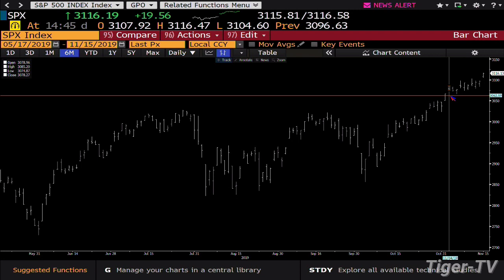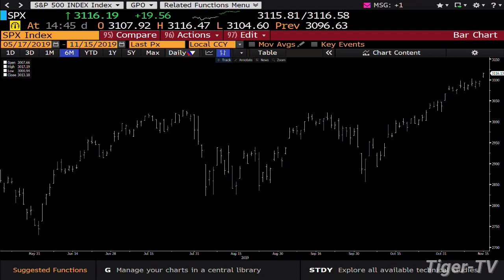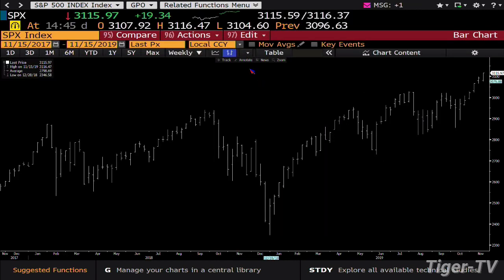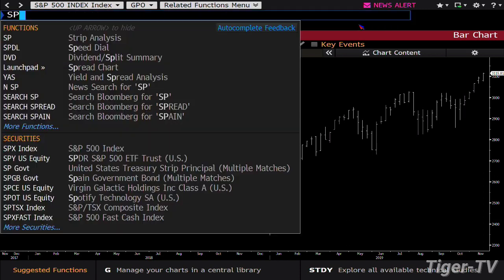The top of that range in the S&P cash is 3,085. You're at 3,116. So what does that mean? That means that it does have a real shot to go basically another leg up.